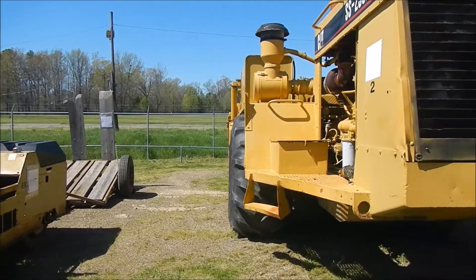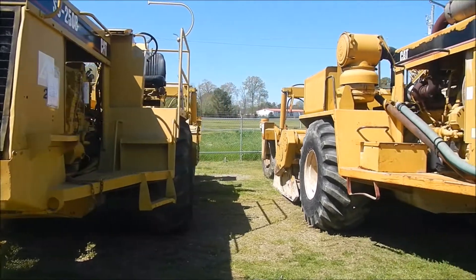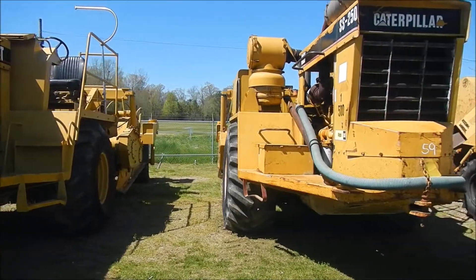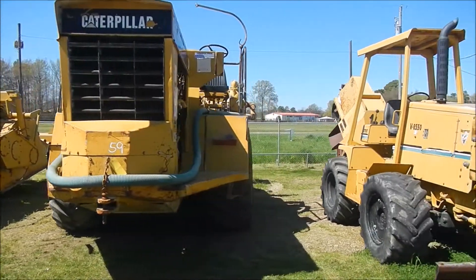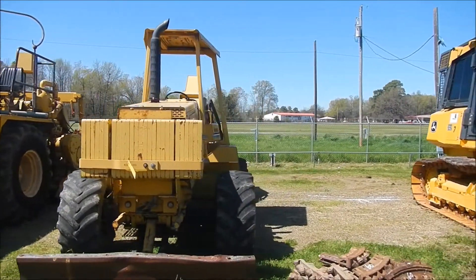Then we've got a 2001 Cat SS250B and a 1986 Cat SS250. We've got a V855O Roxol with some extra T. Lot 61.